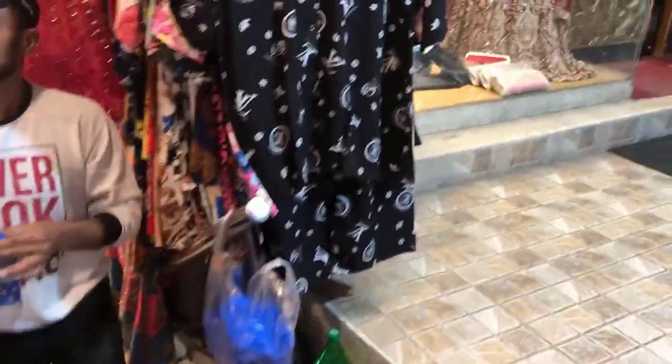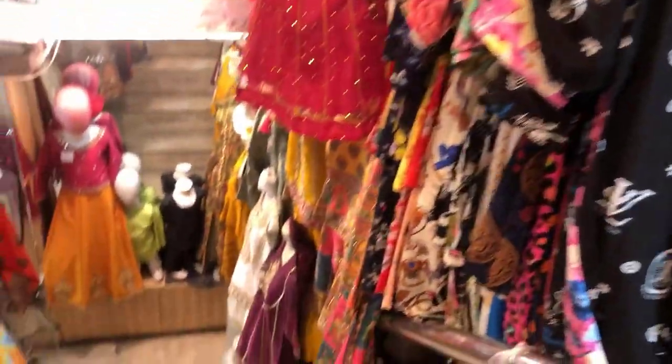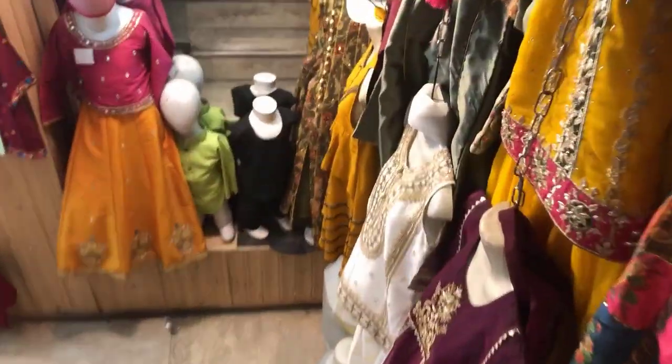Assalamualaikum, I'm coming to Liberty. So today I will show you all fancy suits for kids and adults. So let's go inside the shop.